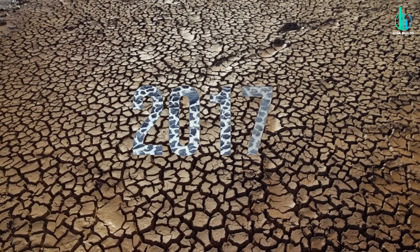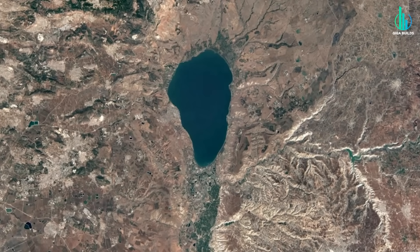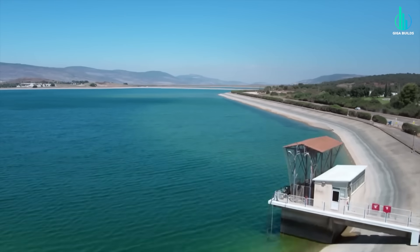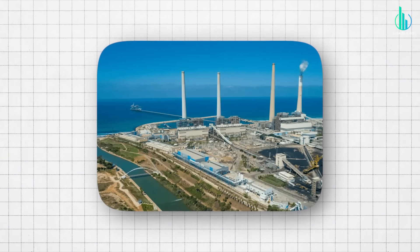But then nature pushed back. Around 2017, after five years of drought, the Sea of Galilee hit record low levels. The lake was shrinking. The crisis was back. And it forced Israel to innovate again, this time in a way that would change water management globally. And that's where desalination enters the story.